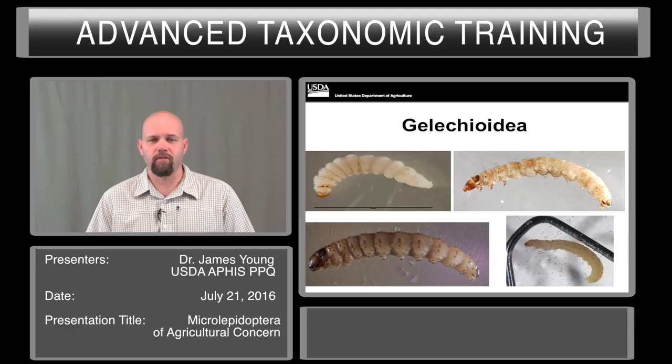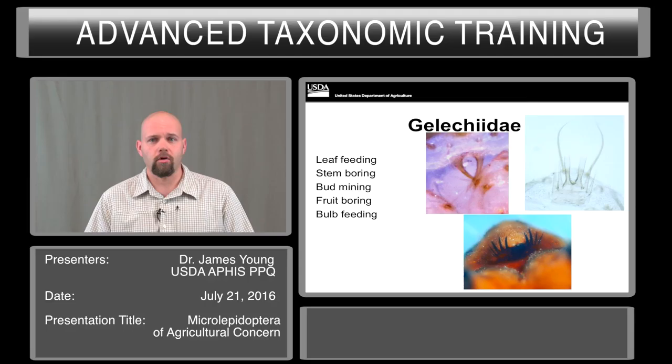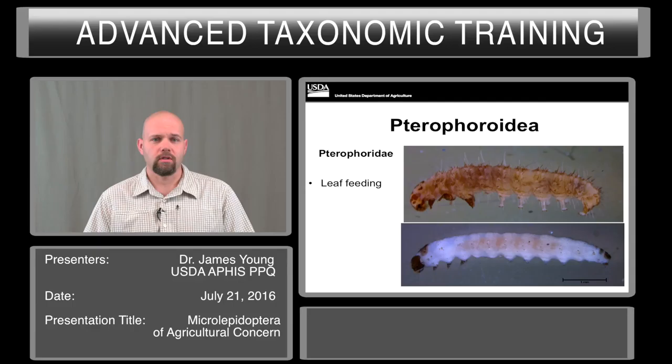The larvae are highly variable. Many of them are very plain in coloration. Some have well-defined pinacula, and others can even have stripes and various colors. Structures on the head and the mouthparts are commonly used to identify these groups, so please be careful with the specimens as they are rather small. I'll talk about Gelechiids in particular because they are intercepted so frequently. Many of them include anal forks, but not all. This includes many agriculturally significant groups that are leaf feeding and stem boring, and there are also several fruit boring species that are intercepted.